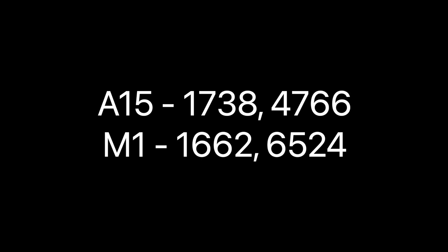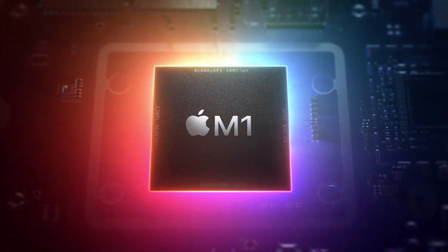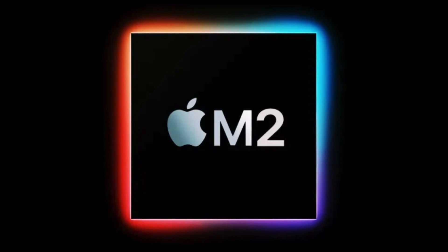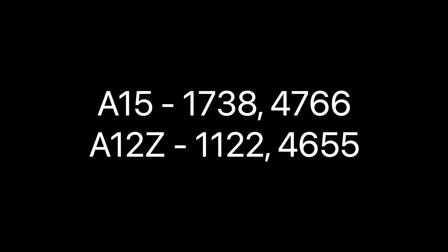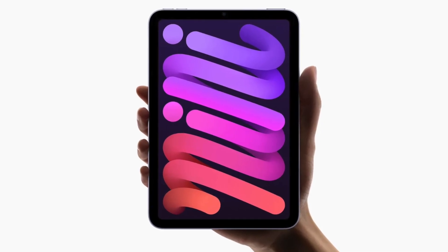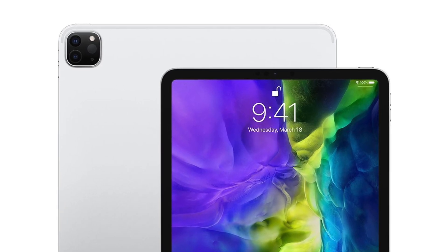Yes, comparing this to the A14 doesn't sound very impressive, but if you compare it to other chips you can start to understand why it actually is. For example, the A15 single-core score outperforms the M1 in the MacBooks and iPad Pro — that is pretty insane. And considering the M2 is going to be based on the A15 chip, we can expect the M2 to be a lot better than the already amazing M1. As for the multi-core, this iPhone chip now beats the A12X and A12Z we saw in previous versions of the iPad Pro — pretty impressive.